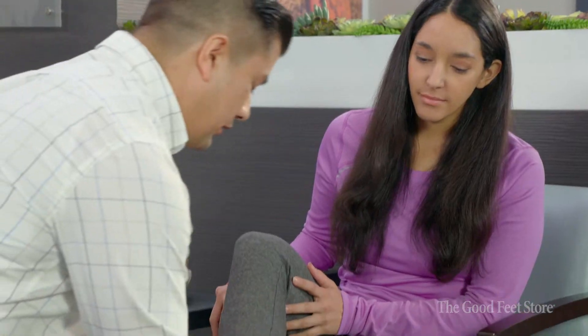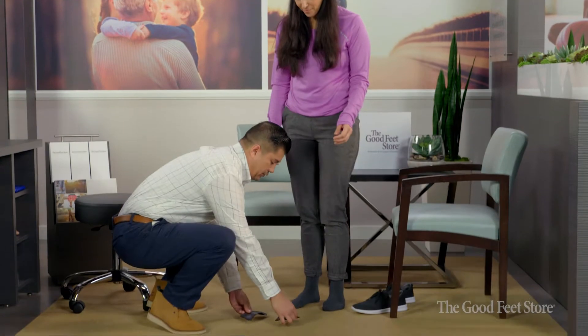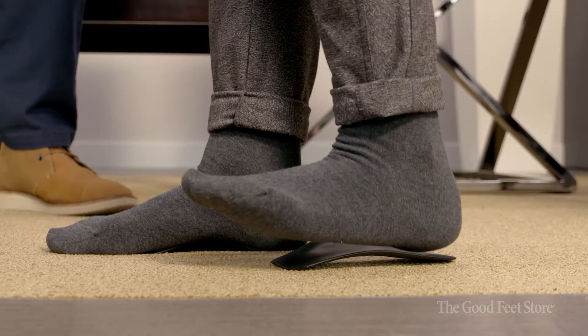Our feet are three-dimensional, and that's what a lot of people don't think about. Fitting them precisely, based on that individual nature of their foot type and their foot proportions, is really what proper fitting on an arch support is all about.